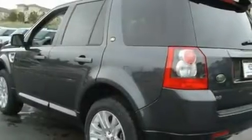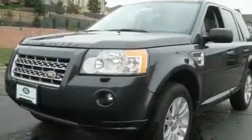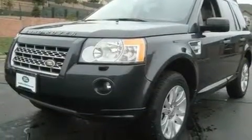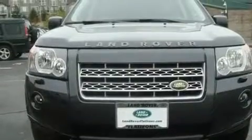Its top features include a sunroof, heated front seats, cruise control, a premium audio system, leather seats, performance tires, big 18-inch wheels, a low-tire pressure indicator, steering wheel controls, and this vehicle has fewer than 4,000 miles on the odometer.